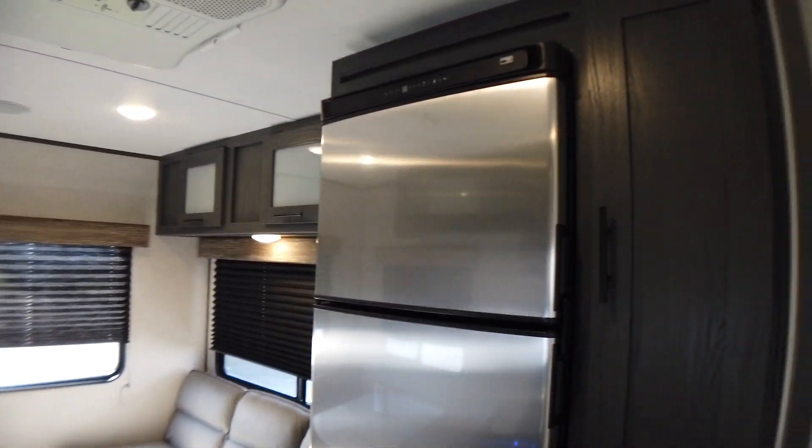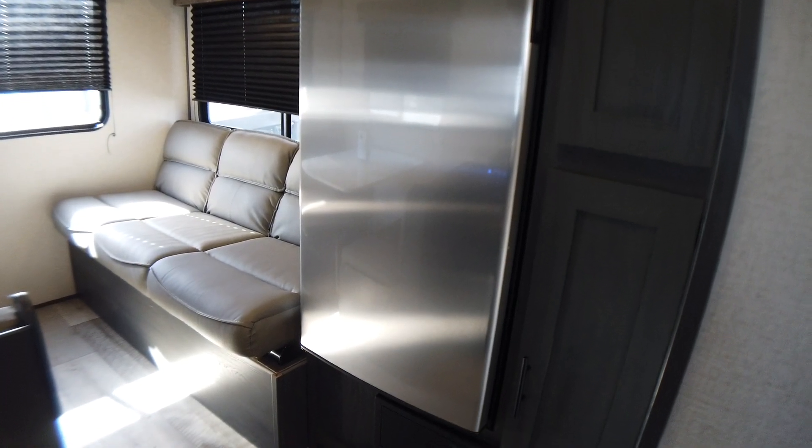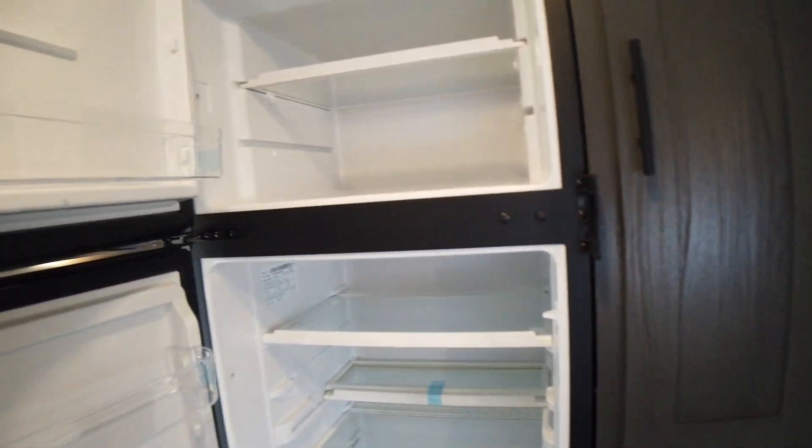Panning over to the right, we have the 10 cubic foot Norcold compressor driven 12 volt refrigerator — extra large, quick cool — and a huge freezer.